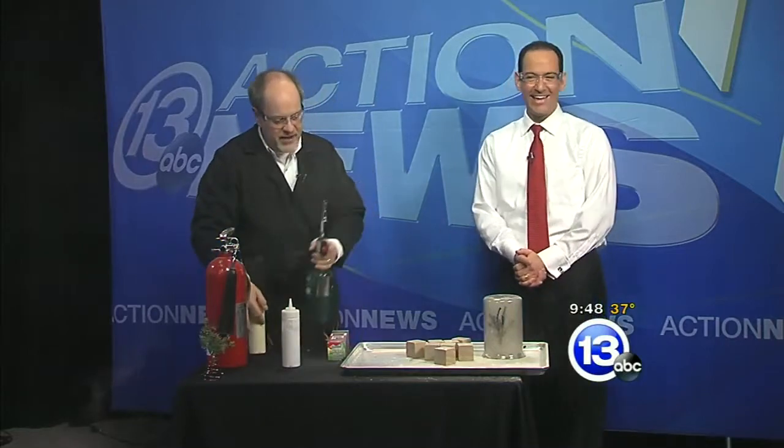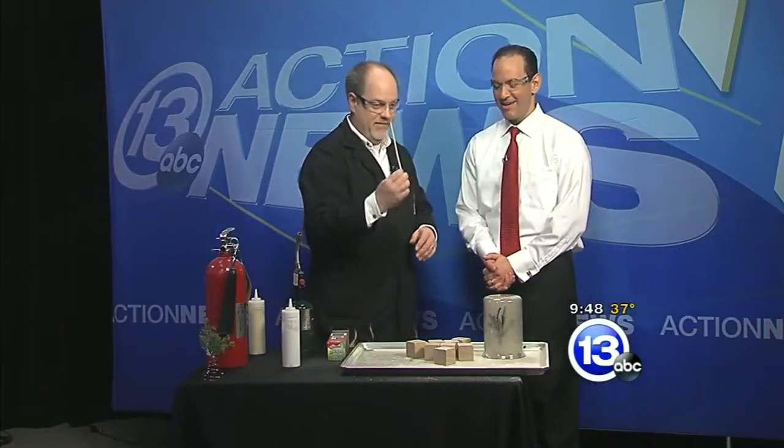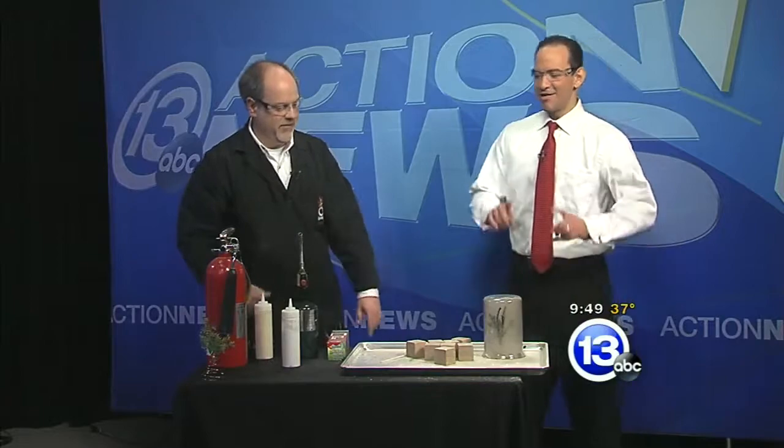One thing to be very, very careful of this holiday season: keep your tree hydrated and keep it away from any kind of ignition source — whether that's a hand under the tree, a match, fine powder, anything like that. You want to keep all of that away from your tree.